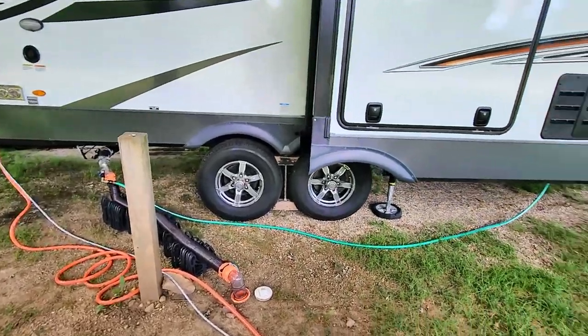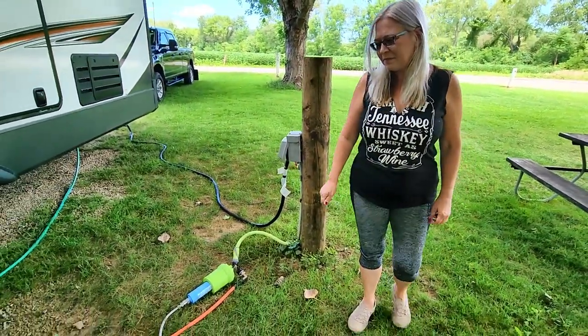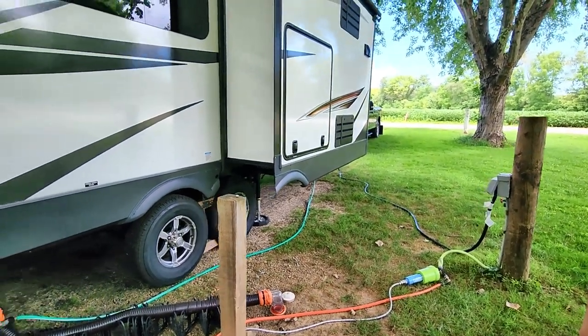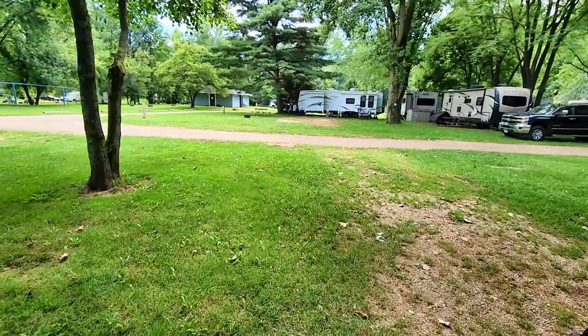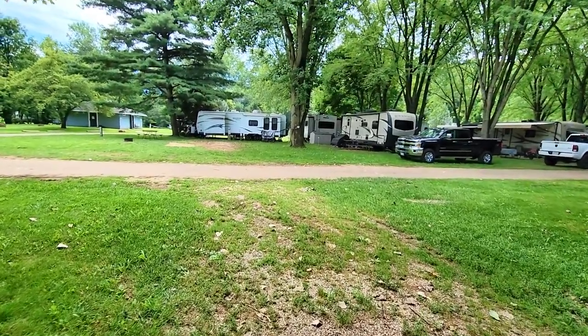We had a sewer hookup, water, and 50 amp only, so you'd have to have a dog bone adapter if you're running 30 amp. Water pressure is pretty good and electric is good. The internet for T-Mobile is fair here — I should say phone service is okay. AT&T is pretty darn good.